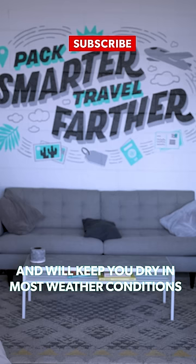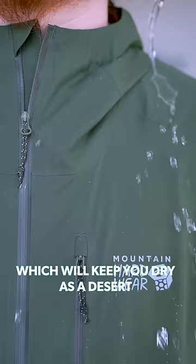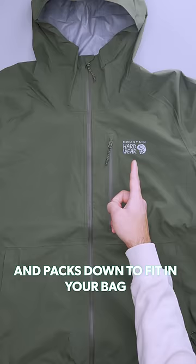Up next, we've got the Mountain Hardwear Stretch Ozonic, which will keep you dry as a desert, has zippered hand pockets, and packs down to fit in your bag.